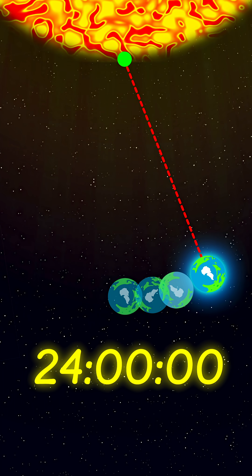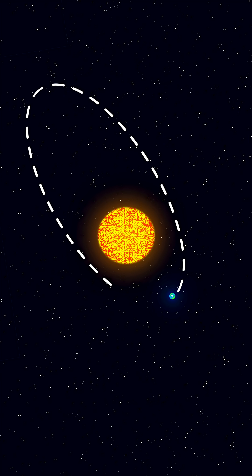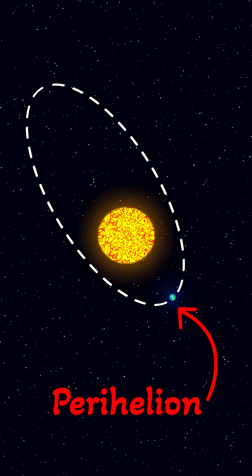But even that's just an average, because Earth's orbit isn't a perfect circle. At perihelion, we are closer to the sun and move faster in our orbit.